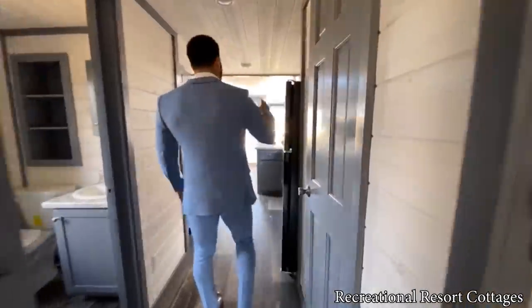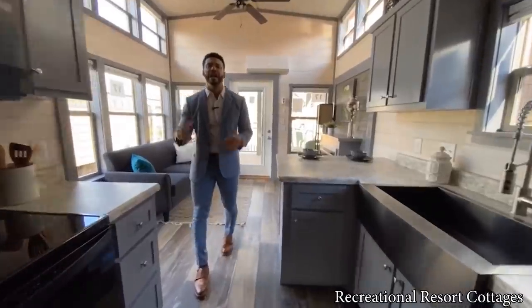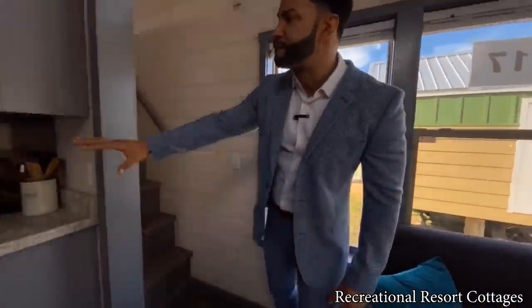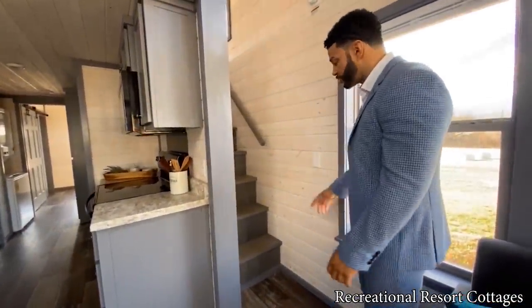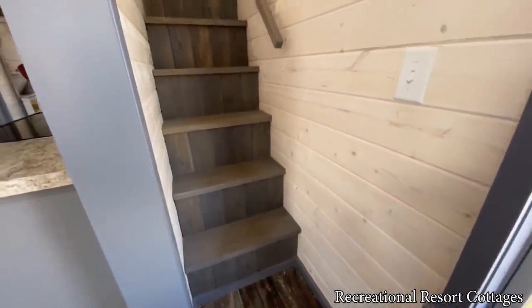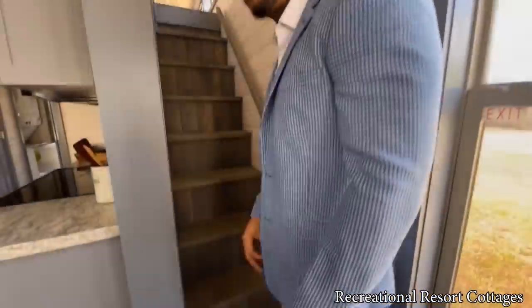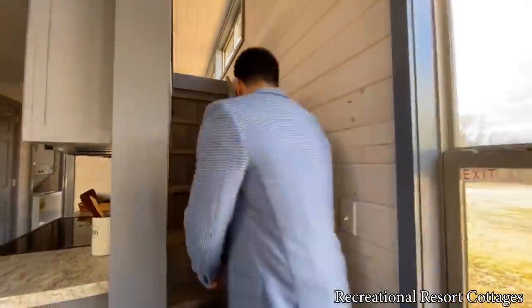Come on back through because you want to check out the loft. As we come back through the kitchen space you can see how lovely the Grande looks. The stairs are tucked right to the side — as soon as you walk in you've got full clearance from front to back, and the stairs are out of the way to get up to the loft. We also stained the stairs so they won't show scuffs or scratches as badly. We've got the handrail right here for you — follow me up to the loft.